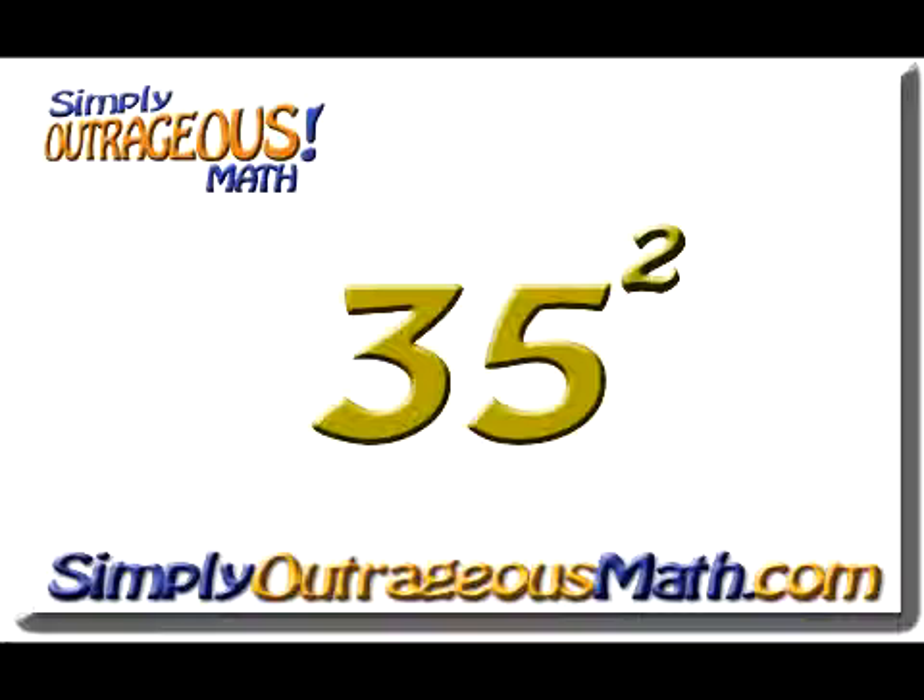Welcome to another Simply Outrageous Math lesson. Today we're going to square numbers that end in 5.